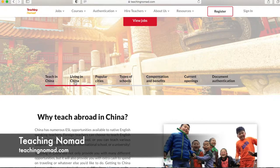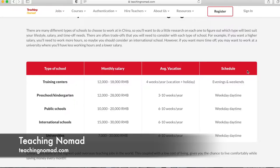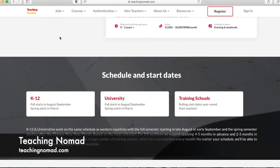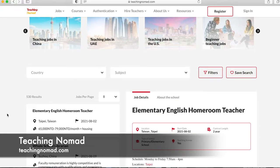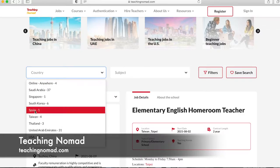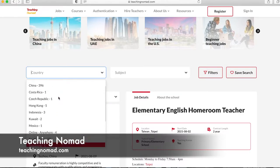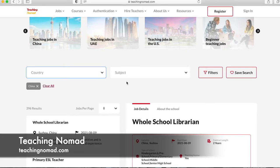Let's click Compensation and Benefits — that jumps us right to salary, vacation schedule, and all the info about working as an English teacher in China. Going back to the main page and clicking 'View Jobs,' the job page shows a total of 530 jobs currently available. You can filter by country, subject, and other options. For example, clicking Country drops down a list with numbers showing how many jobs per country — China has 396. Selecting China and ESL, then filtering by city — Beijing has 18 jobs — and grade level like middle school, gives us six results.